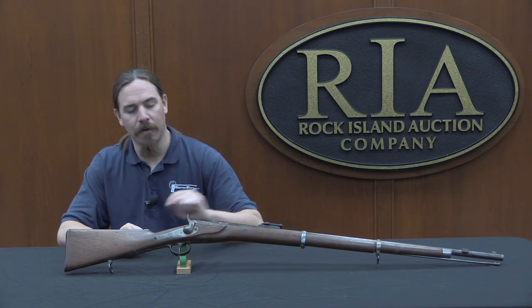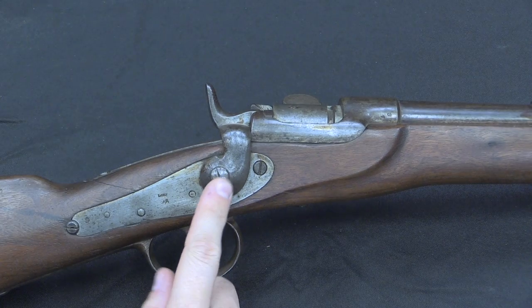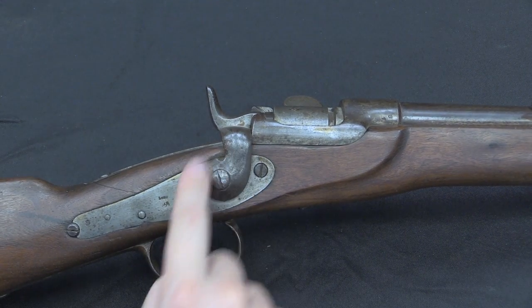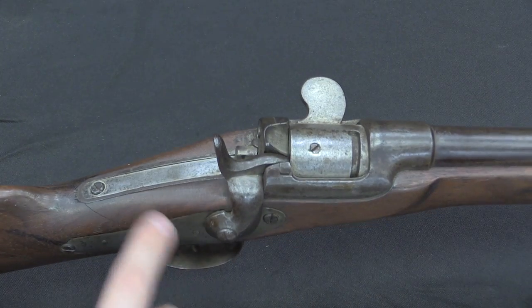Let's take a closer look at the details of this drum breech system. These rifles were updated later, and I want to point that out now, because the original 1867 pattern has a side-mounted hammer like this, whereas the later 1878 pattern guns have a hammer that's mounted inside the lock.